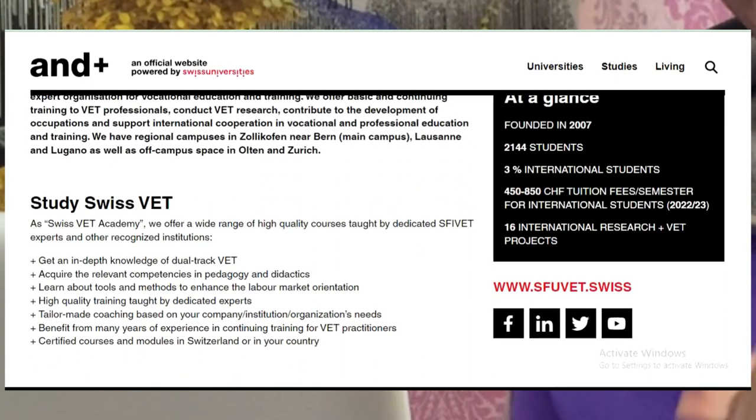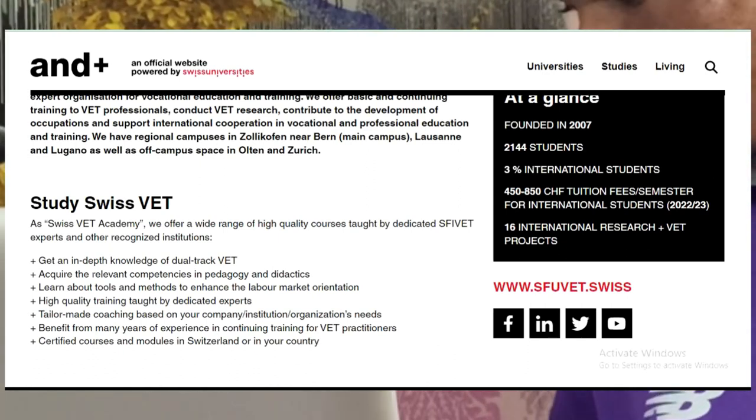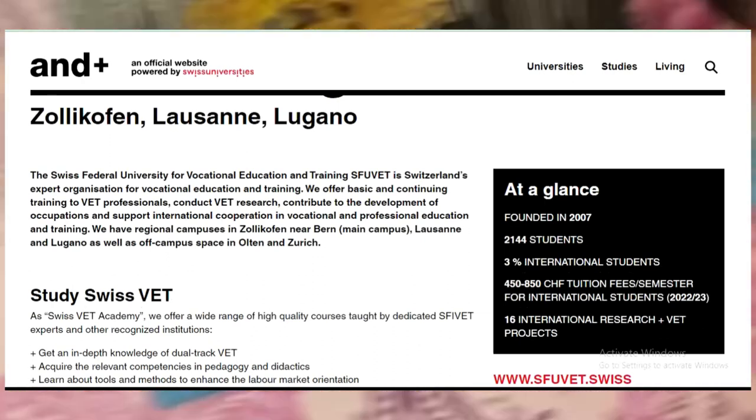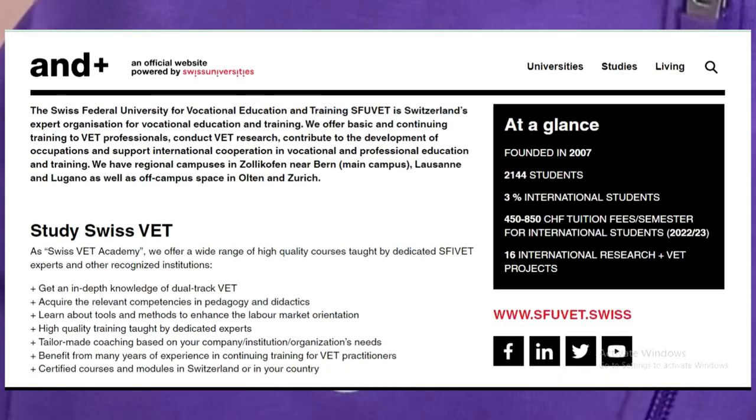Let me show you — Study in Switzerland. They offer a wide range of high-quality courses taught by dedicated expert instructors and other organized institutions. Get expert in-depth knowledge of dual-track systems, acquire relevant competency in pedagogical and ethics topics. Looking at international students, there are not many here — I will advise you to take this very seriously because the competition among international applicants is low.